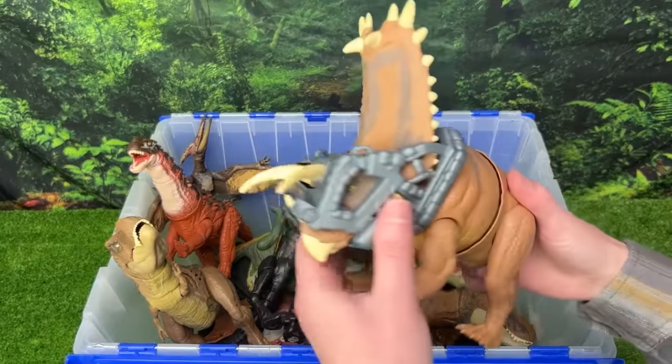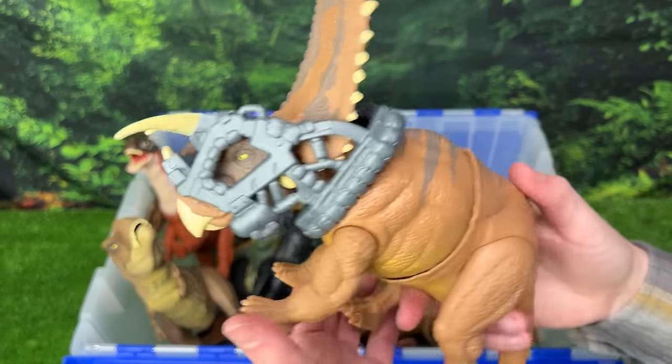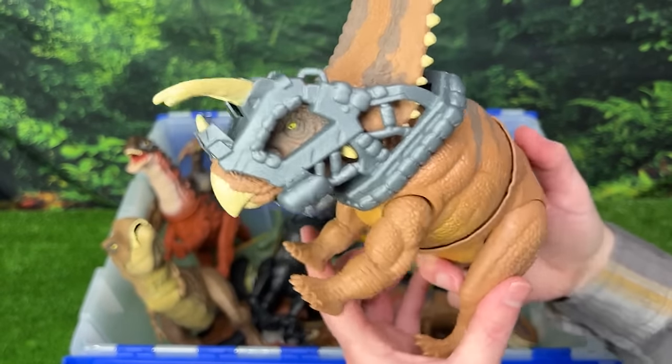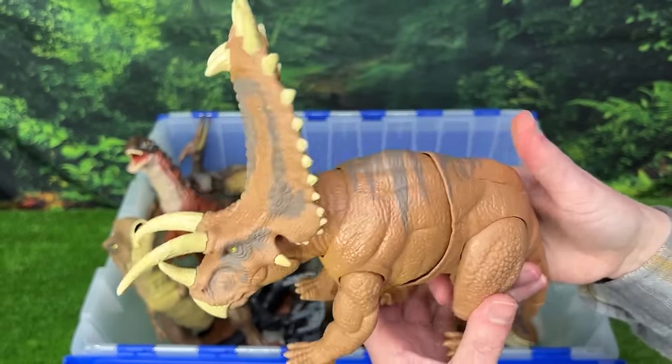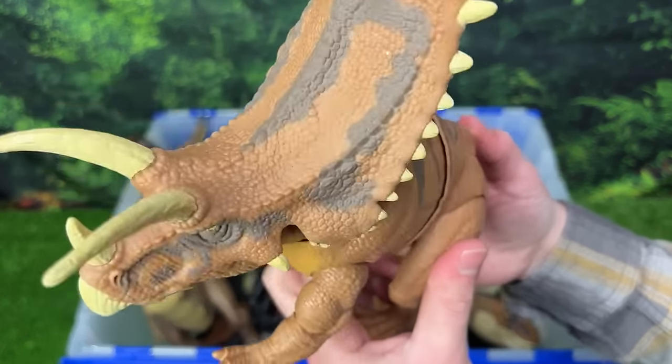The next special feature dinosaur is this giant Pentaceratops figure. Just like the T-Rex that we saw earlier, it can break free from its cage by pressing a button on its back. And there's also a second button to swivel its torso back and forth too.